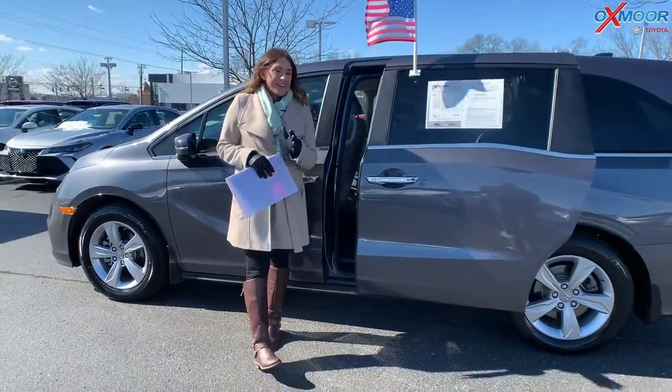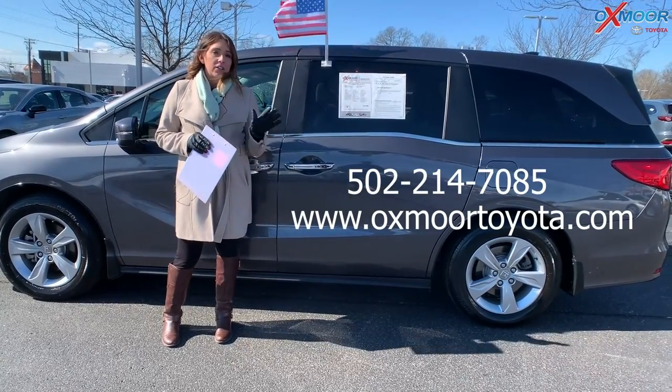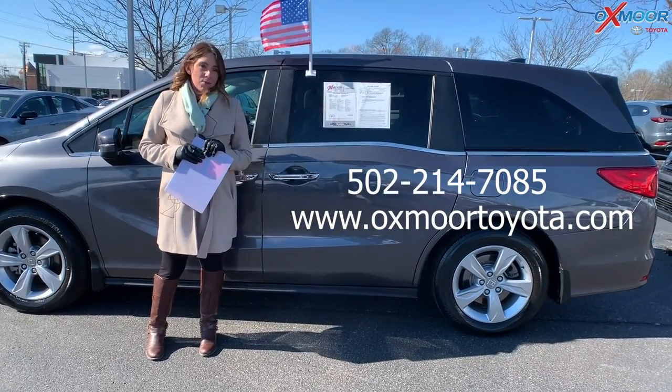Now if you all have any questions on any one of these that I just went over, feel free to let us know. All of our contact information is listed right here. Thanks for watching. Stay warm everyone. Bye.